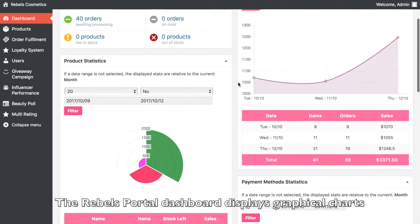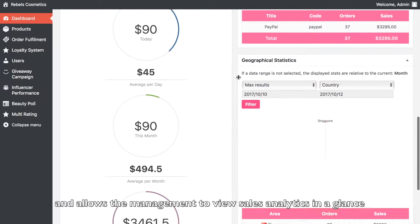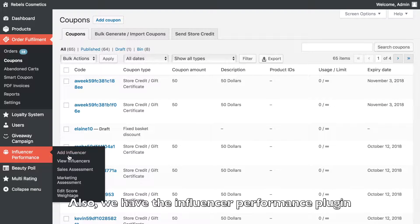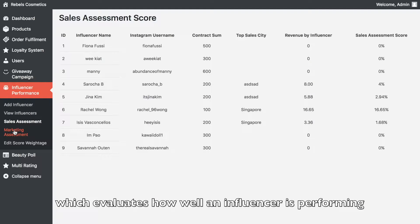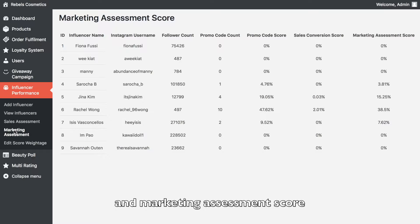The Rebels portal dashboard displays graphical charts that allows the management to view sales analytics in a glance. Also, we have the influencer performance plug-in which evaluates how well an influencer is performing based on the sales assessment score and marketing assessment score.